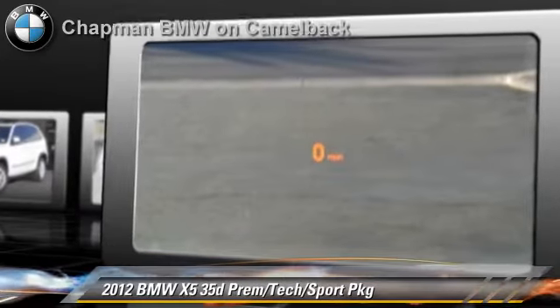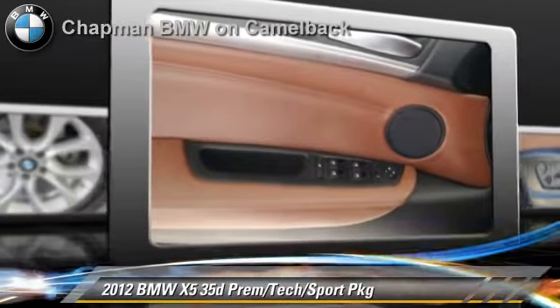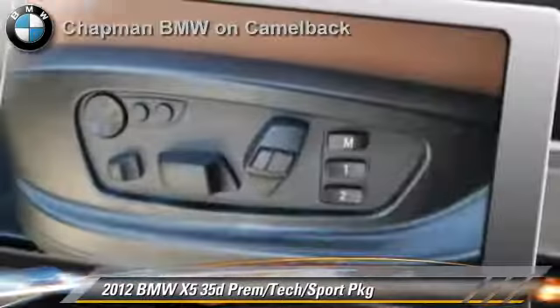This BMW features all-wheel drive, sport package, premium package, and panorama roof. Safety features include side airbags and ABS.